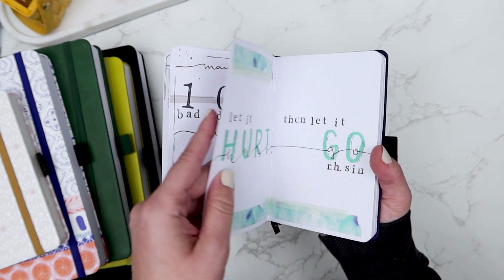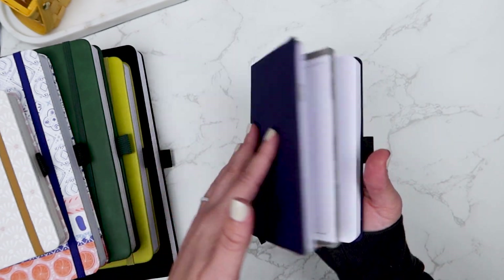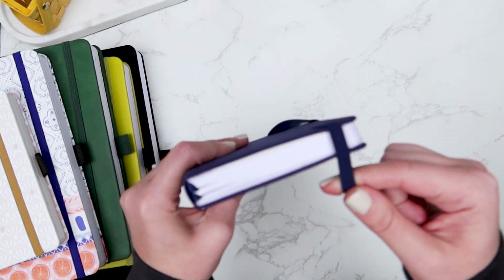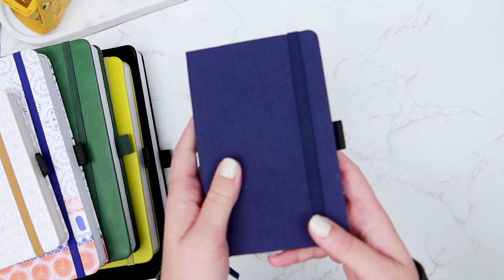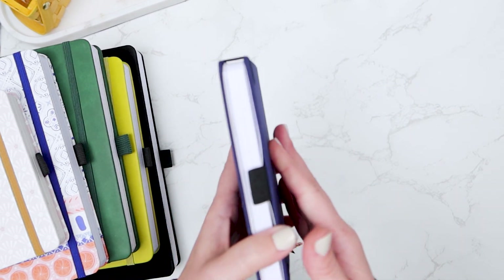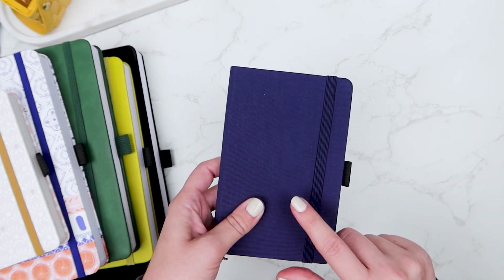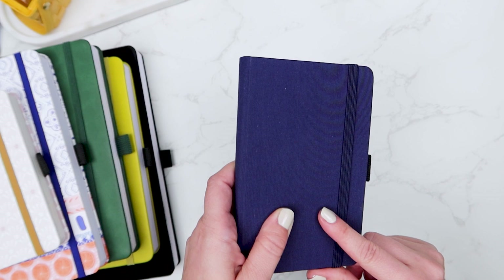I artistically place quotes in here that I really like or that are speaking to me. I don't grab it a ton, but I like to flip through it, look at the quotes, and think of new ones to add. I've actually got a few videos on my channel adding to this journal that I posted last year.